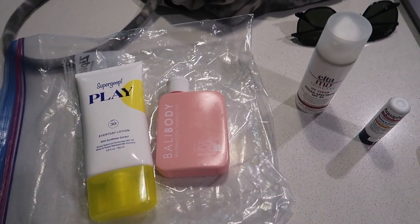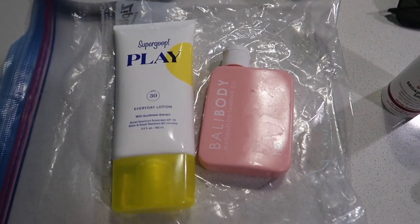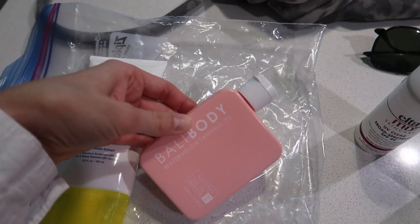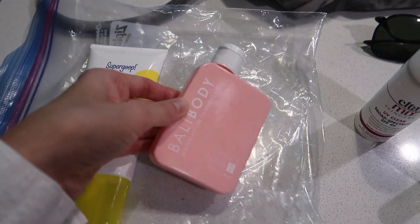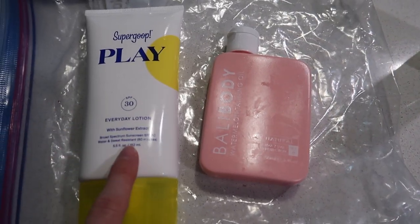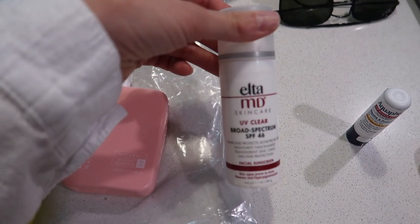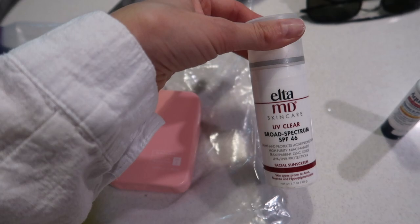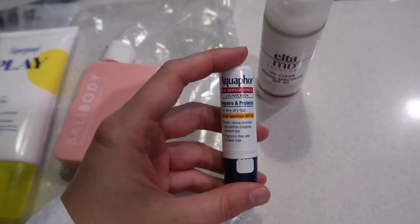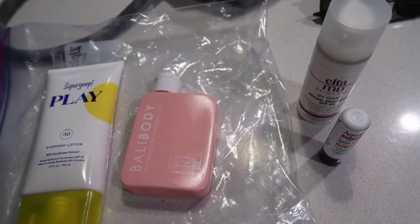It's around 11:15. I'm going to go lay out by the pool for like an hour or two. I wanted to share my favorite sun products. I love this sunscreen for my body. I use the Ballybody Watermelon Tanning Oil over top of that - it does have a little bit of SPF in it, but not enough, so I put sunscreen on underneath it. Then I wear the Elta MD on my face - this is my all-time favorite face sunscreen. It doesn't give me little bumps, it doesn't make me break out, it's so good. And then I just use Aquaphor on my lips to protect them. I'm also going to be wearing a hat.